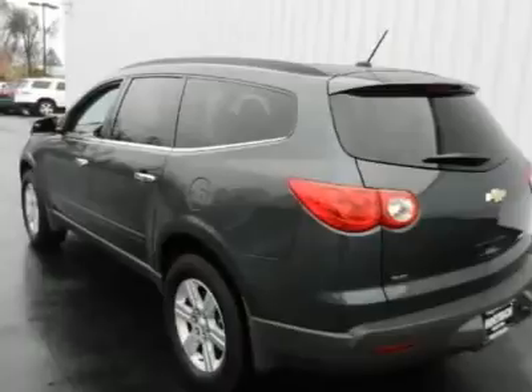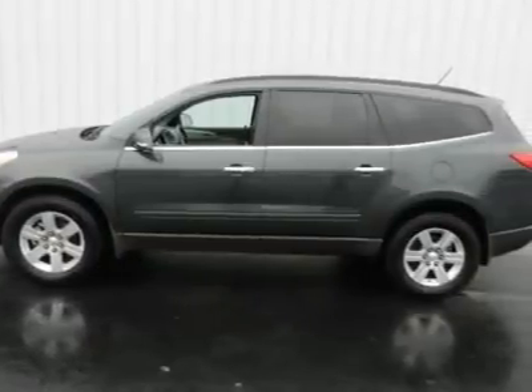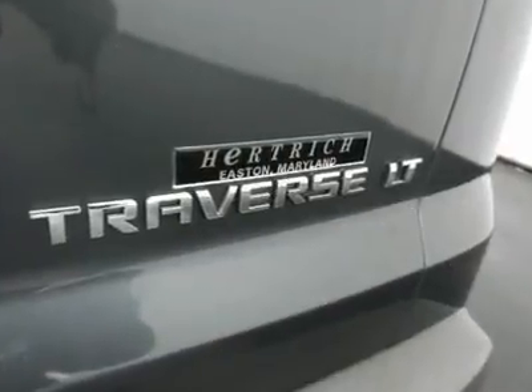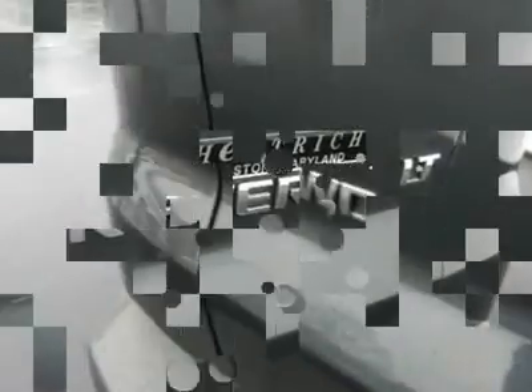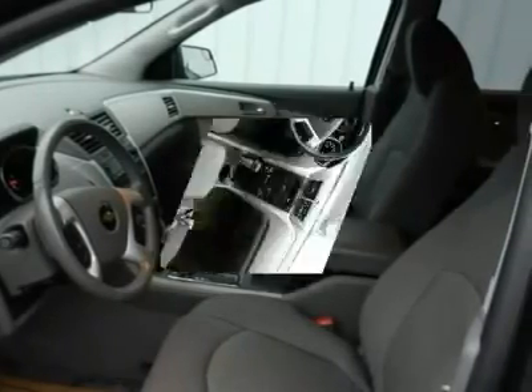Heated mirrors, power mirrors, integrated turn signal mirrors, power driver seat, power windows, power door locks, keyless entry, cruise control, upper rear defrost, rear parking aid, traction control, stability control, daytime running lights, driver airbag.